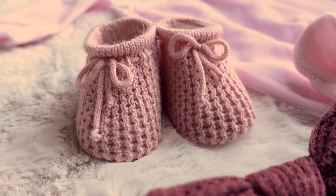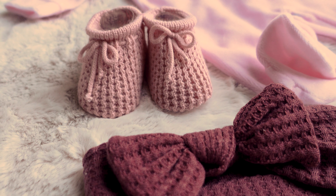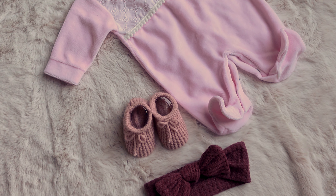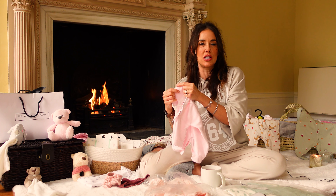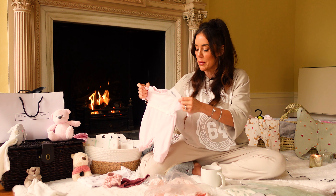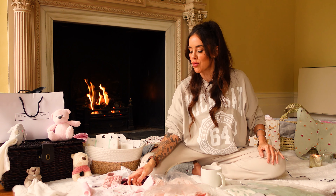I can honestly say it is definitely up there in my top favourites out of everything I've got here. Because I'm having an April baby, sometimes there's that little chill in the air, and this is really soft and a little bit thicker, so that'll be really lovely for her when she's only just born.